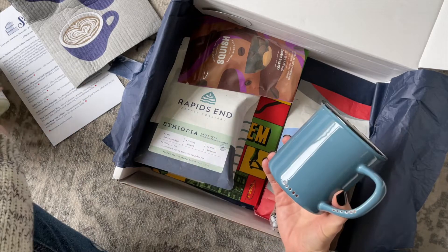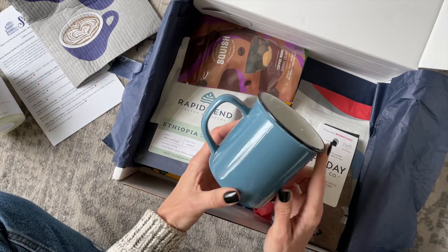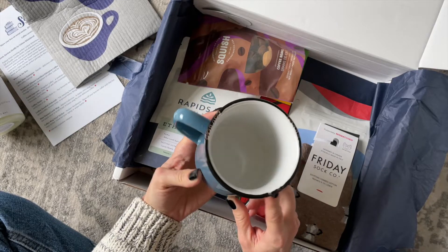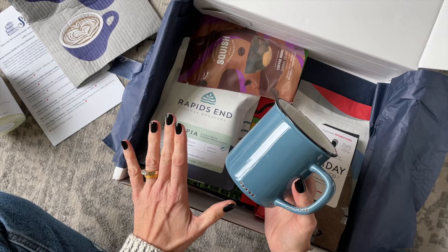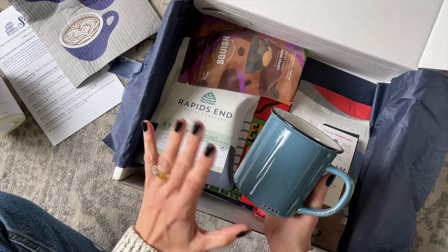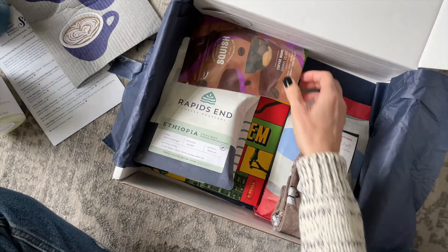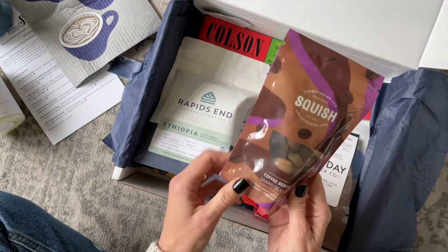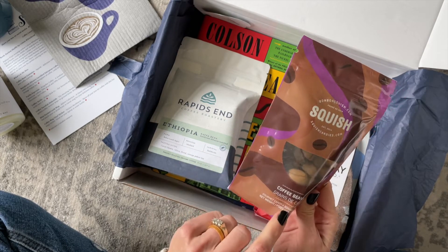I feel like every book box should include a coffee cup and a candle — I would be a happy camper if that was always the case. This mug is so fun; I absolutely love it. I'm really into simplicity, so I like that this one doesn't have any graphics, logos, or anything on it. And I love the color.